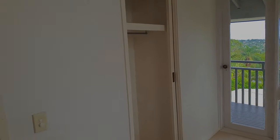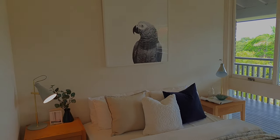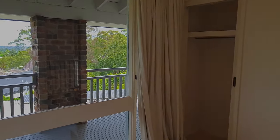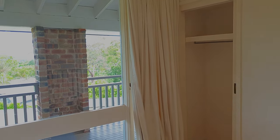The next bedroom easily fits a double bed with room for bedside tables on either side. It also takes in the view and has storage, a pitched ceiling consistent with this level, and balcony access through a door behind the curtain.